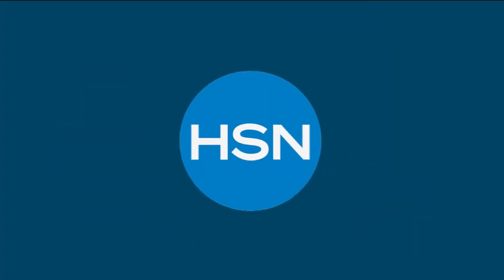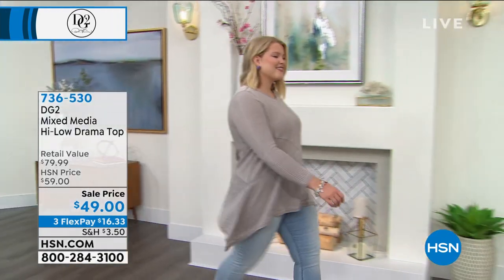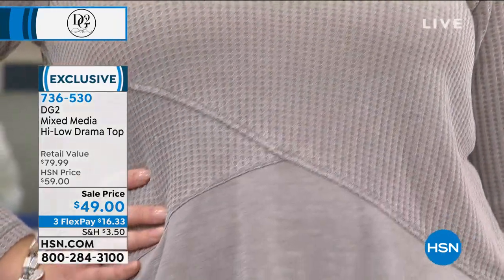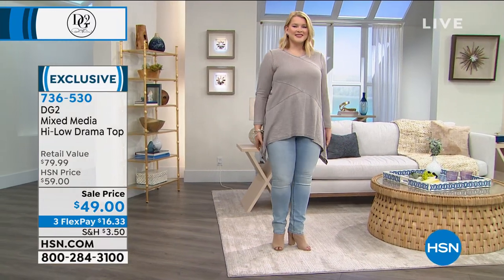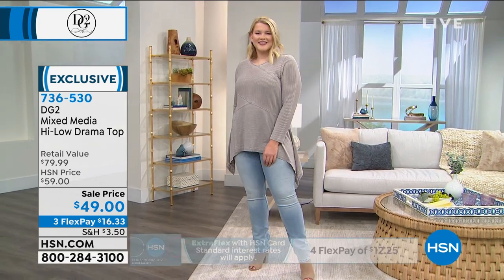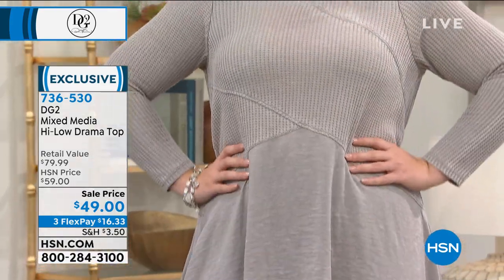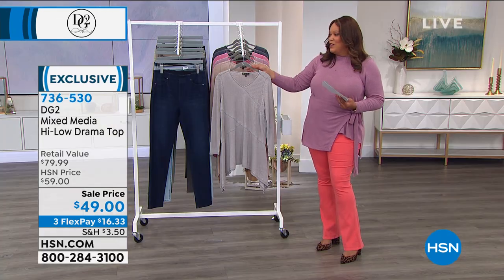We also have a drama top. This is the mixed media — it has that little waffle texture that I like. We're calling it the mixed media high-low drama top. It gives you so much coverage with unique seaming detail. The seaming is very slenderizing and covers the hips just enough to give you a little drama. The color Amanda has on is the gray with the chambray. It's $49, and we knocked $30 off the retail value, so you'll see this type of top in the box stores but we're $30 less.